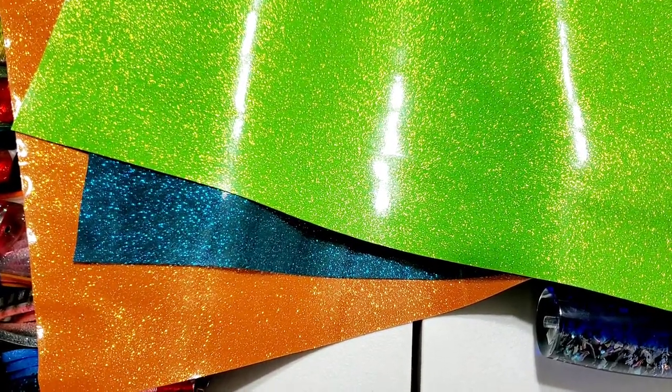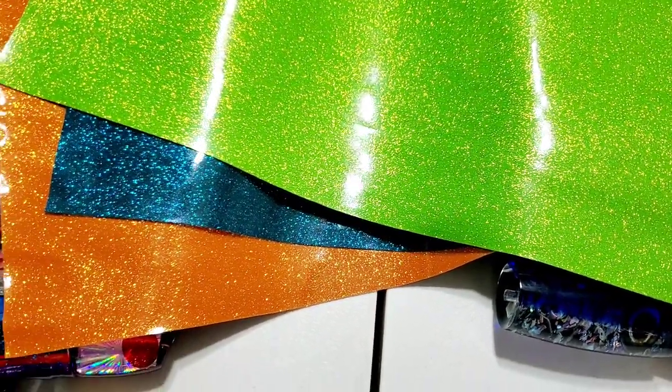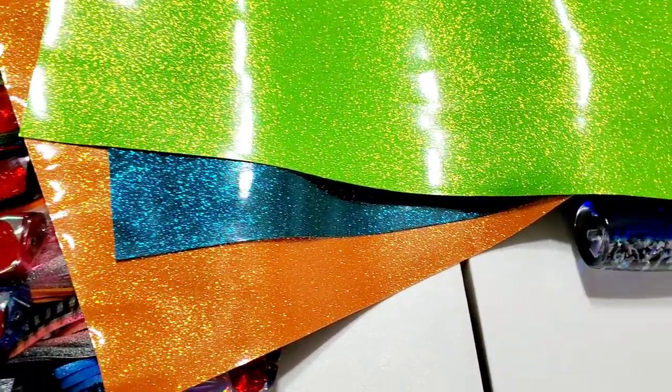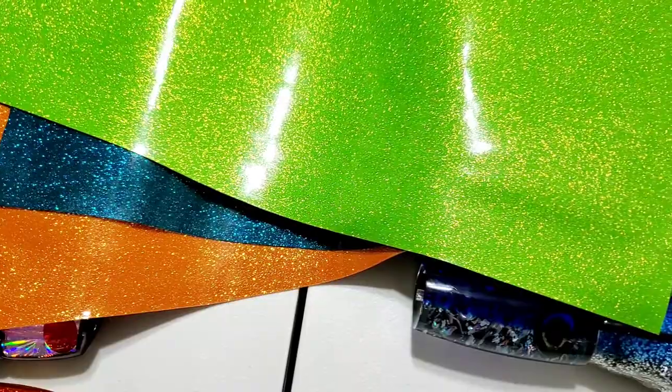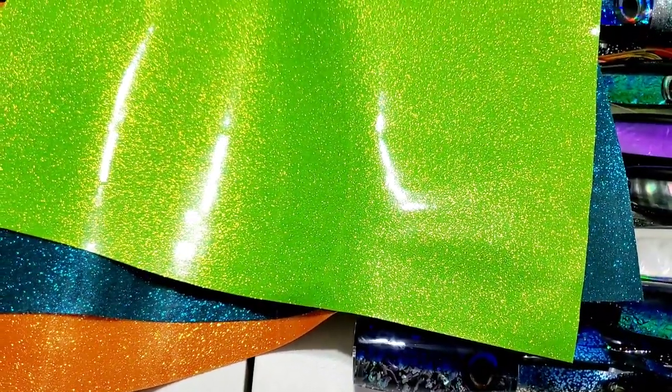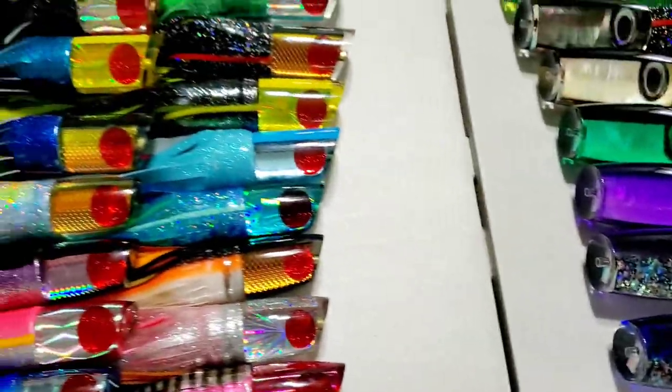So three new vinyl skirt colors — I think we now have maybe 12, 13, 14 different colors. Go check out our vinyl skirt options online, and obviously we can skirt any of our lures in any of the colors we carry as well. That is it for this week — appreciate your time and hope you all have a great weekend.